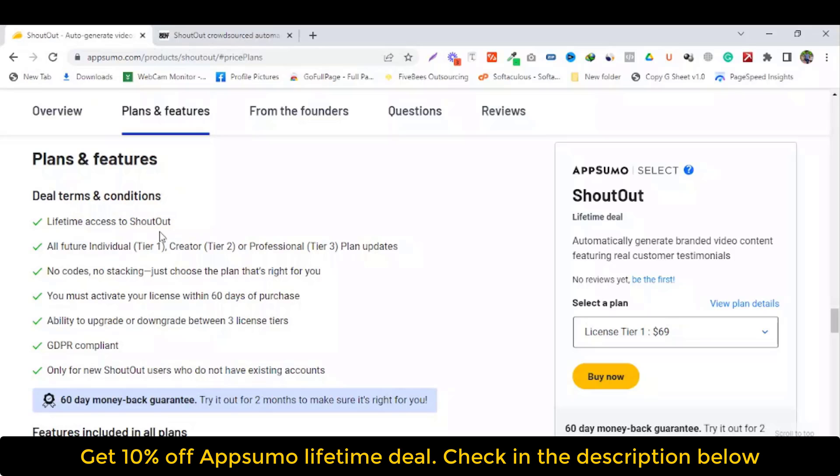Deal terms and conditions: Lifetime access to Shortout, all fees are included. Tier 1, Tier 2 and Tier 3 plans are updated. No code, no stacking — just choose the plan that's right for you. You must activate your license within 60 days of purchase. Ability to upgrade or downgrade between three license tiers.